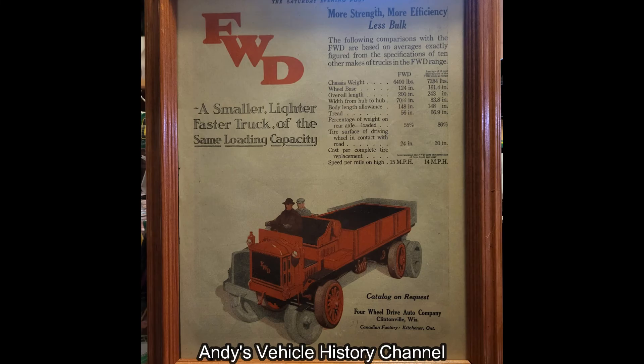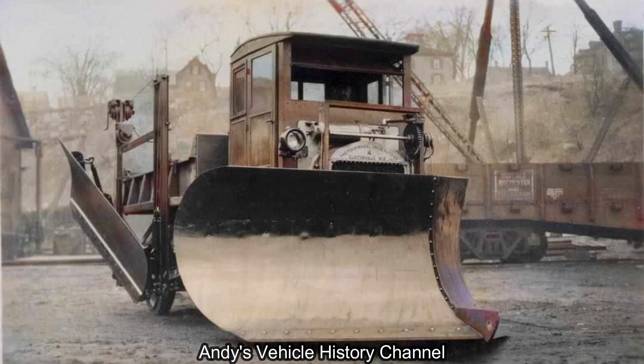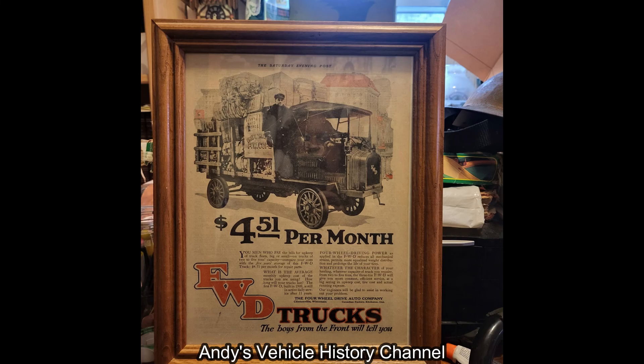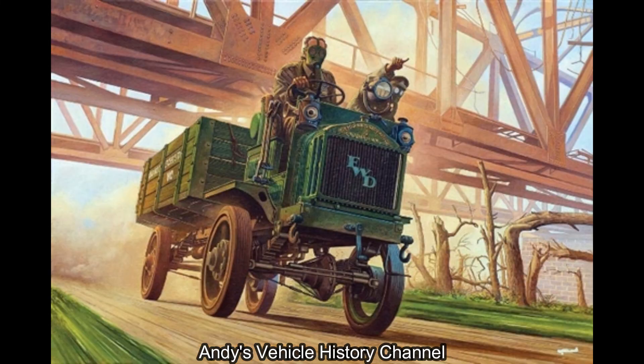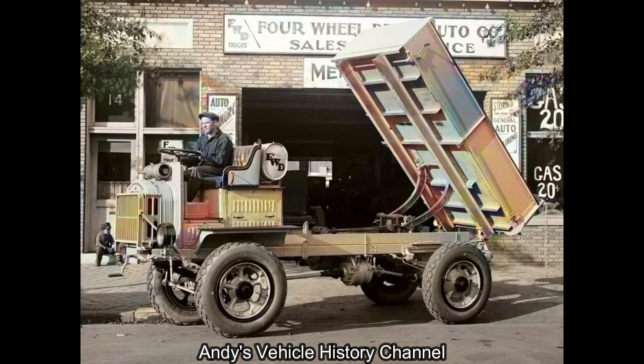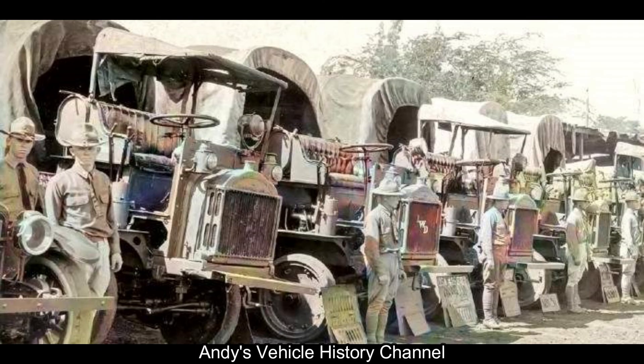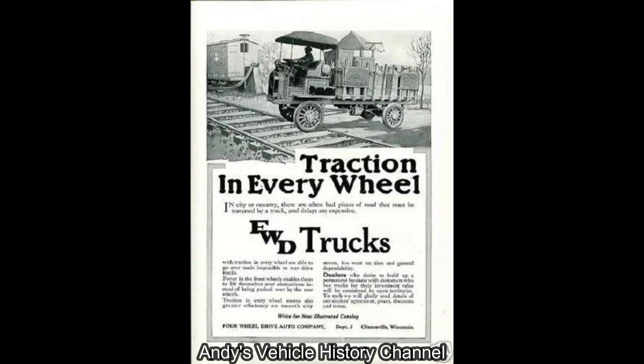Wheelbase: 3,150mm or 124 inches. Weight unladen: 5,534kg or 12,200 pounds. Payload on road: 4,990kg or 11,000 pounds. Cross country: 2,994kg or 6,600 pounds. Performance — maximum speed: 24km/h or 15 miles per hour.